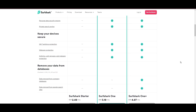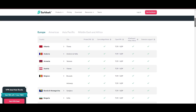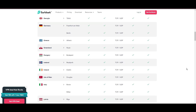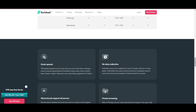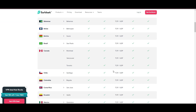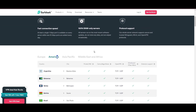Surfshark's affordability is eye-catching, offering advanced VPN services starting at just $2.49 monthly, complemented by a risk-free trial period allowing full service evaluation without financial commitment. Server diversity and strategic locations make Surfshark a key player for enhancing connectivity, ensuring efficient streaming, browsing, and content unblocking. This vast server selection promises a seamless, lag-free experience regardless of location.